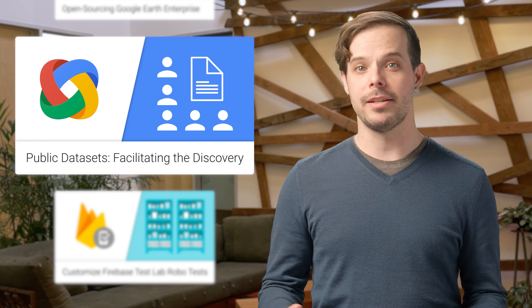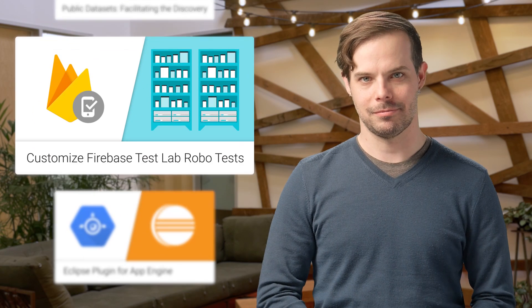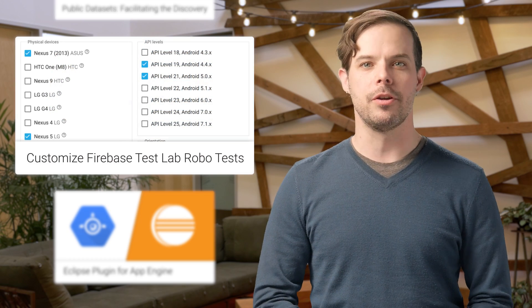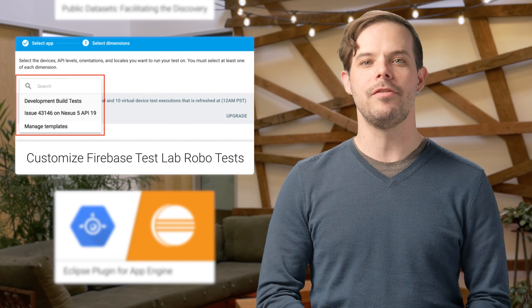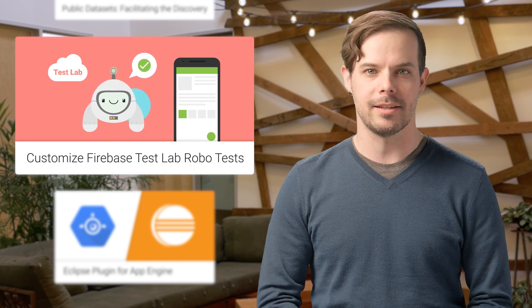If you're a data provider, data consumer, or developer, please check out this post. The Firebase Test Lab team is kicking off 2017 with some new features that make it easier for you to customize the testing of your Android apps. Check out their post for details on enhancements that are designed to save you time and money so you can get the most out of Test Lab for your daily testing routine.